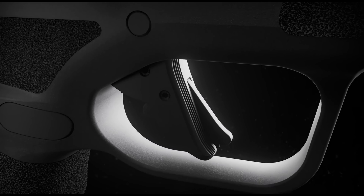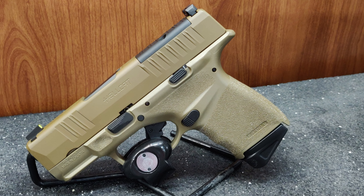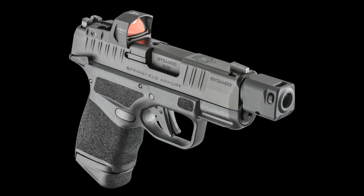Springfield Armory Hellcat. I recently had the opportunity to test out the Hellcat 9mm, and let me tell you, it did not disappoint. This high-performance concealed carry firearm is perfect for seniors looking for a reliable and comfortable option. One of the standout features is its compact design,